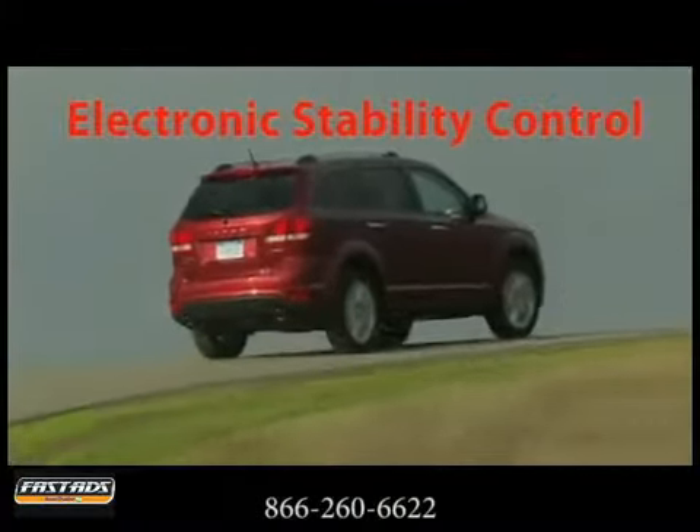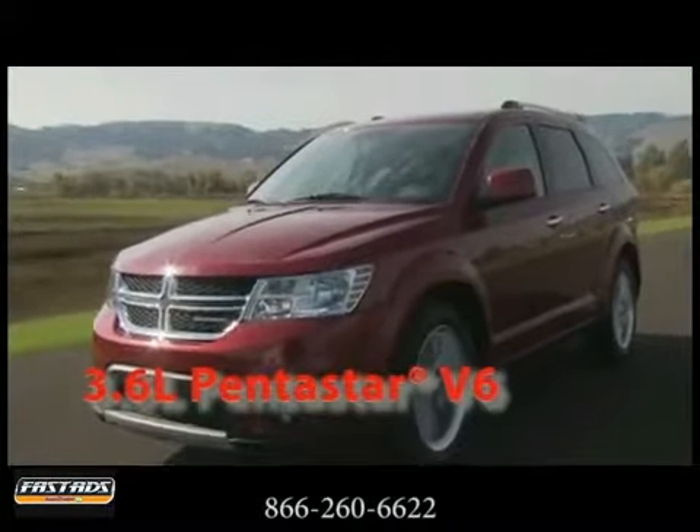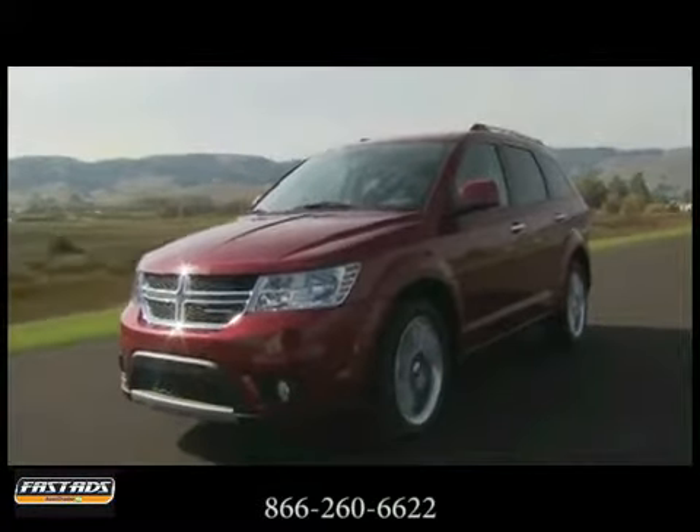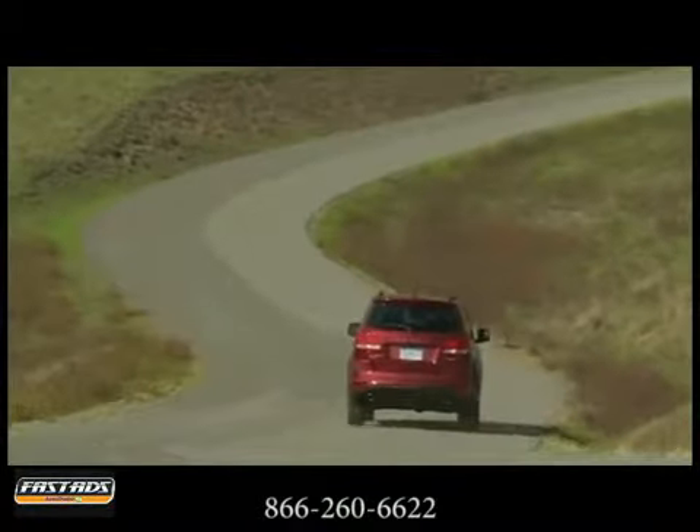The 3.6 liter Pentastar V6 supplies some of the most advanced automotive engine technology. Confidence on the road is yours with 283 horsepower and 260 pound-feet of torque. Whatever you have in store, the Journey is there to accommodate.